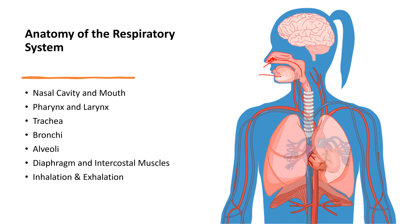The larynx, or voice box, contains the vocal cords and plays a crucial role in speech production and protecting the airway during swallowing. The trachea, also known as the windpipe, is a tube composed of cartilage rings that carries air from the larynx to the bronchi. The trachea divides into two bronchi, which further branch into smaller airways called bronchioles that transport air deep into the lungs.